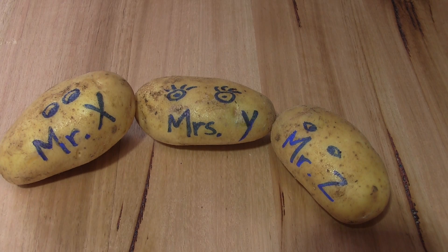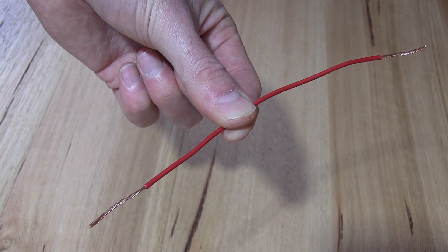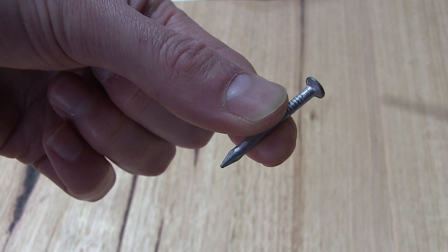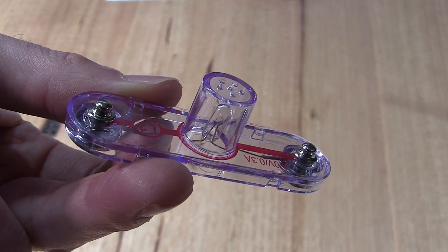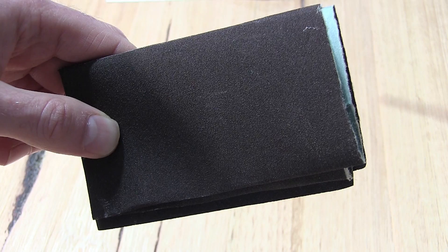Do you want to make your own battery? With potatoes? Yeah, that's right — potatoes! Here is how. What you need is three fresh potatoes, three pieces of single-strand copper wire about 10 centimeters long, three galvanized nails, a light-emitting diode which is a small little tiny light, and some sandpaper.